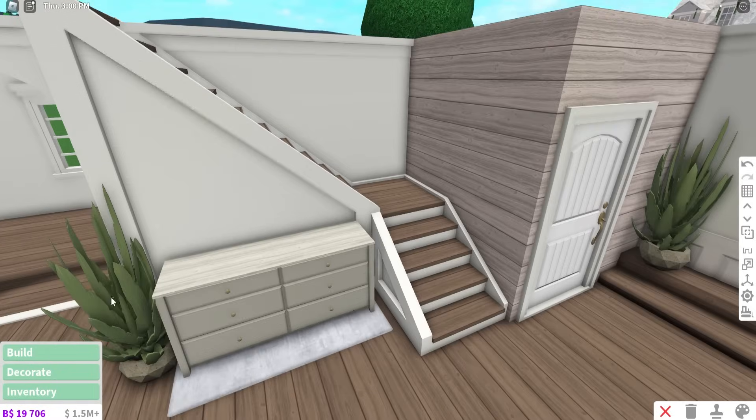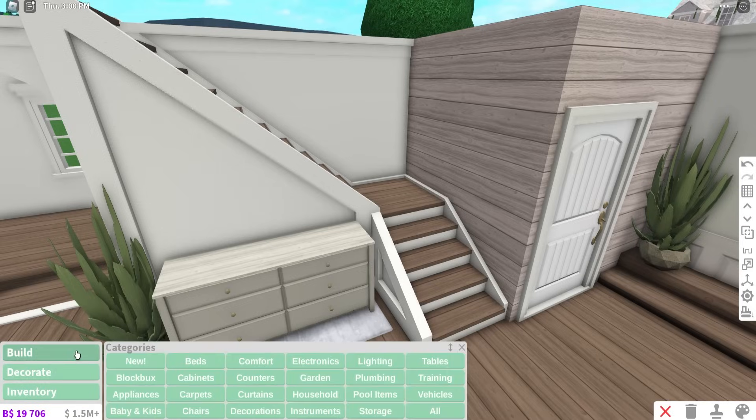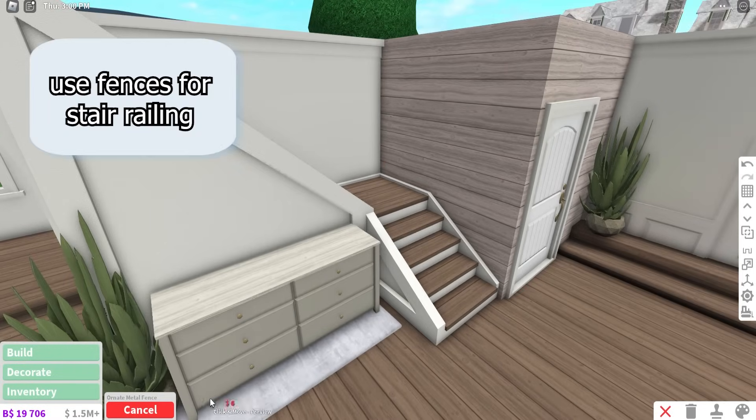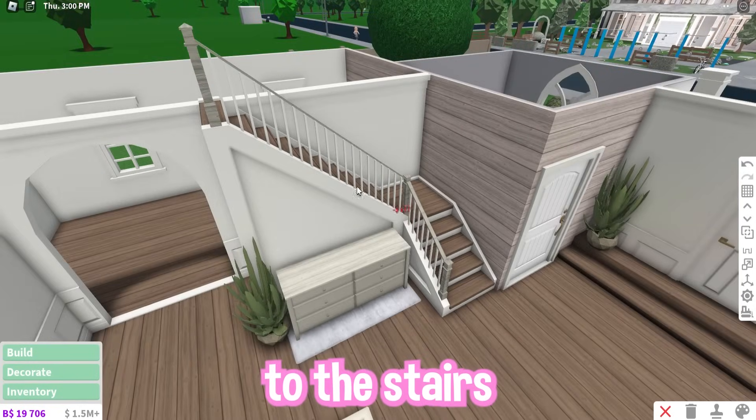Another cool building hack: you see how these stairs feel empty? What you can do is get some fences, choose whatever fence you want to put on your stairs, and it basically just locks into the stairs.